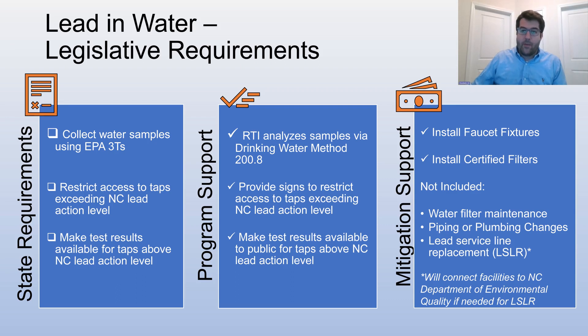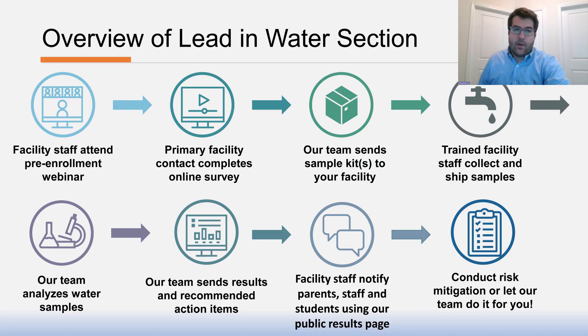Our program will also install faucet fixtures and certified filters at any taps we find to be above the lead action level in North Carolina. Our program, however, does not include water filter maintenance, piping or plumbing changes, or lead service line replacement. If we suspect a lead service line, we'll reach out to the North Carolina Department of Environmental Quality to connect them with you to help mitigate that issue. Now we're going to go over the lead and water section and what is involved in each step of our process.